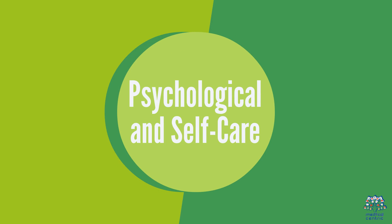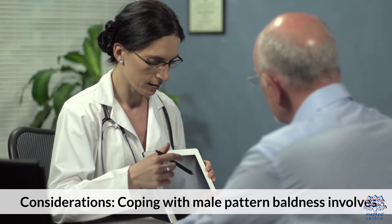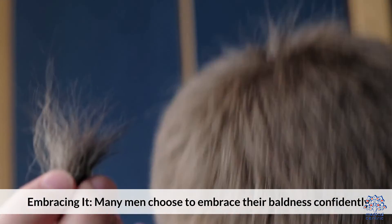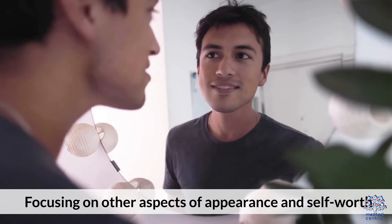6. Psychological and Self-Care Considerations. Coping with male pattern baldness involves embracing it — many men choose to embrace their baldness confidently — and focusing on other aspects of appearance and self-worth to maintain self-esteem.